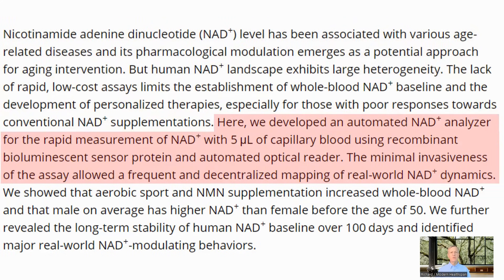The team developed a low-cost, automated and rapid NAD analyzer which requires only 5 microliters of blood and uses bioluminescence and an optical reader. This allows more frequent and local readings to be taken.